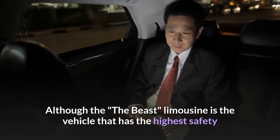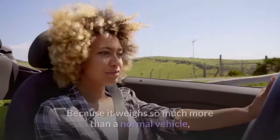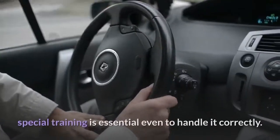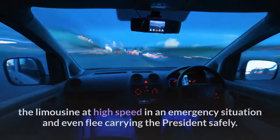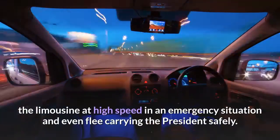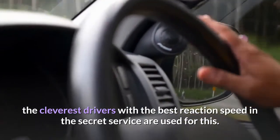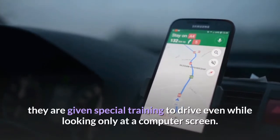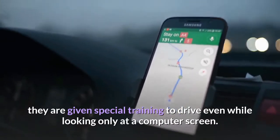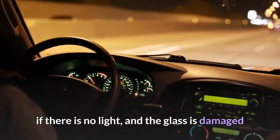The fourth fact: the skills of the driver. Although The Beast limousine provides the highest safety and comfort for the president, it is not easy to drive due to its much greater weight than a normal vehicle. Special training is essential even to handle it correctly. The driver must also be able to operate the limousine at high speed in an emergency and flee safely with the president. The cleverest drivers with the best reaction speed in the Secret Service are selected, and they are trained to drive using only a computer screen or night vision cameras.